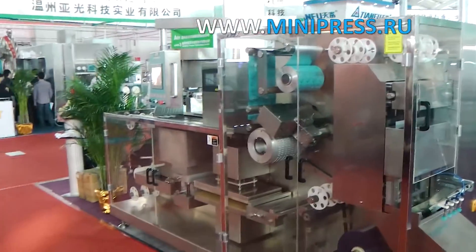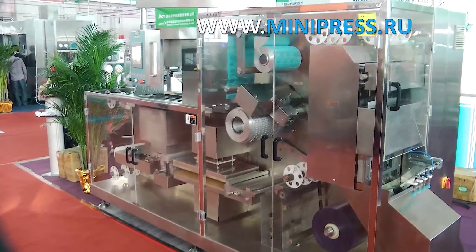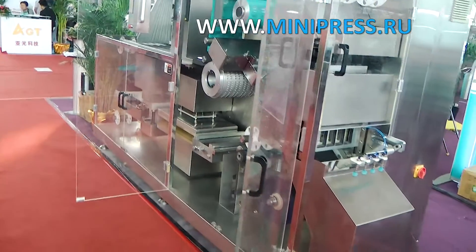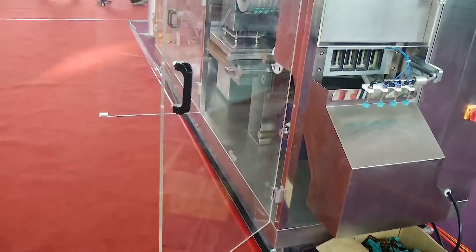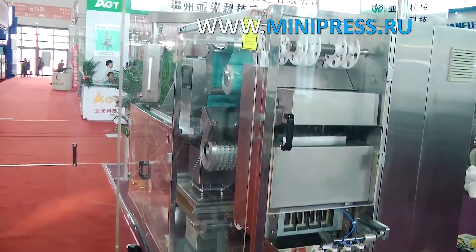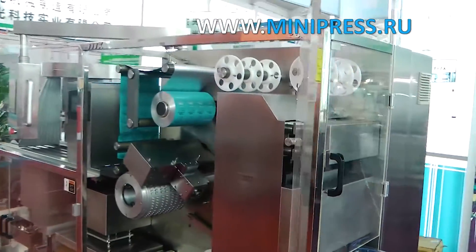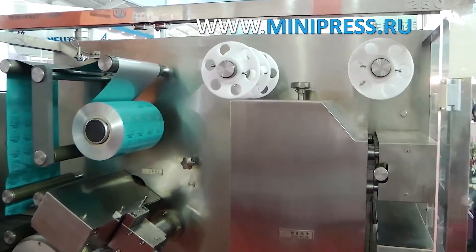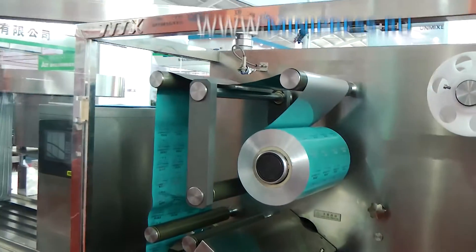The specialist asked us to send aluminum foil, PVC film for the formation of the blister, and the tablets themselves to test the equipment. The manager informed us about the degree of readiness of the machine two weeks before delivery and sent a video demonstrating our machine. The working area of the equipment is covered with plastic shields; a roll of blue aluminum foil is installed at the top, and a roll of PVC film at the bottom. Thirty days after signing the contract, we received the automatic equipment for packaging tablets and capsules into PVC blisters.